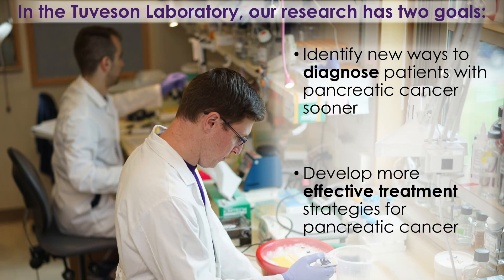In the Tubison Lab, our research has two major goals. The first is finding ways to diagnose pancreatic cancer sooner, because if we can catch tumors early, we have a much better chance of treating them and curing patients. The second is developing treatments that are much more effective at curing people with pancreatic cancer, because our current treatments just aren't good enough.